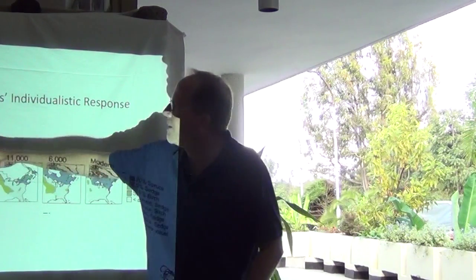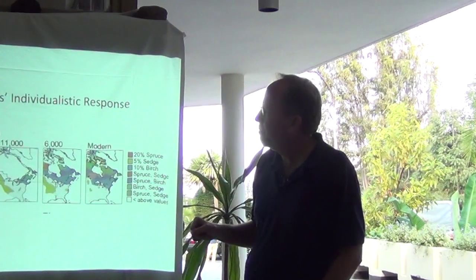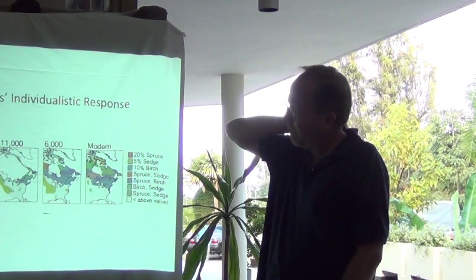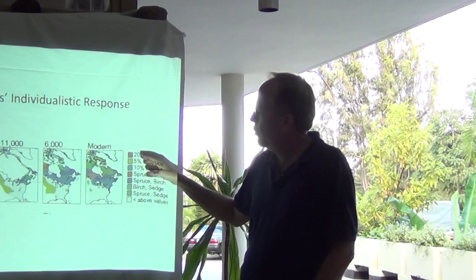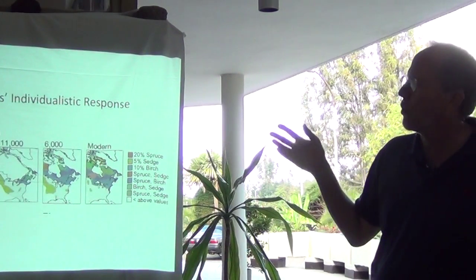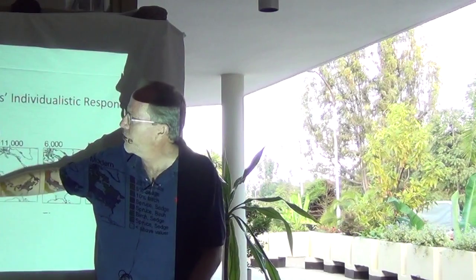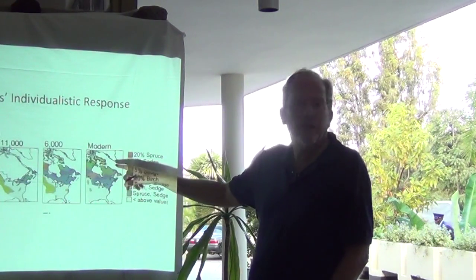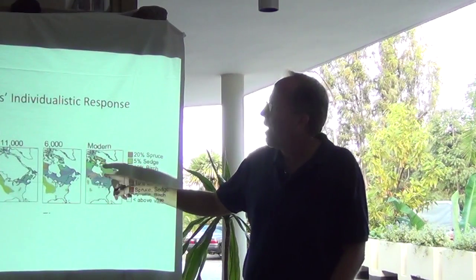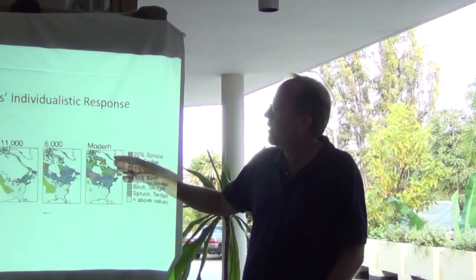Here we do have the time slices labeled. We've got the first one at about 20,000 years ago, then moving to the modern period. This is looking at just three species and possible combinations of them. The different colors represent different combinations of spruce, sedge, and birch. You'll notice that the colors of 20,000 years ago are quite different than the modern colors, and you don't see many of those colors from 20,000 years ago in the modern landscape. That tells you the combinations of these three species 20,000 years ago were quite different than the combinations we see today.